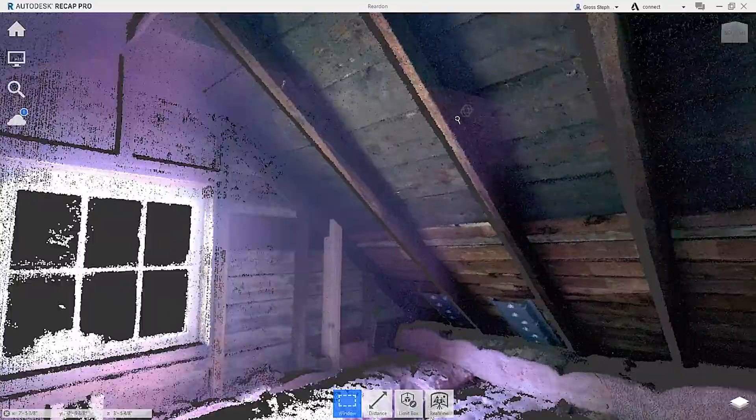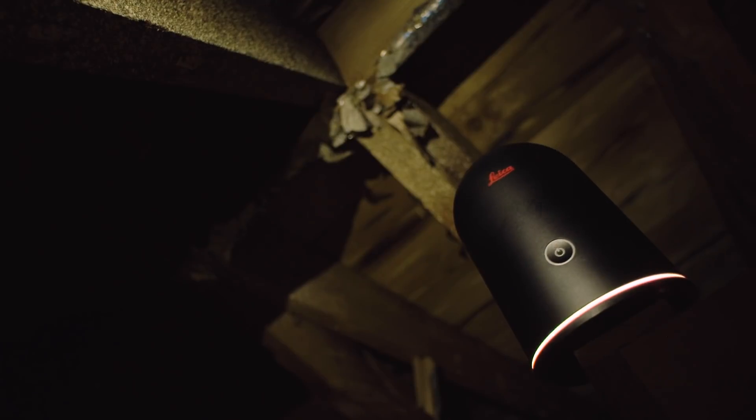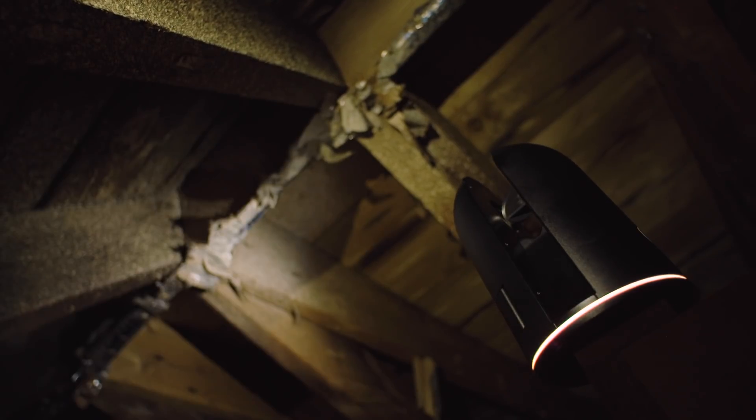If I were a homeowner, I would like to see my home in that way. The solar industry in general, especially the residential solar industry, moves really quickly. Prior to using the BLK360, we would have to get up into attics and visually measure with pad and paper, measuring tape, a variety of dimensions. I think that's the big thing that the BLK360 has done.